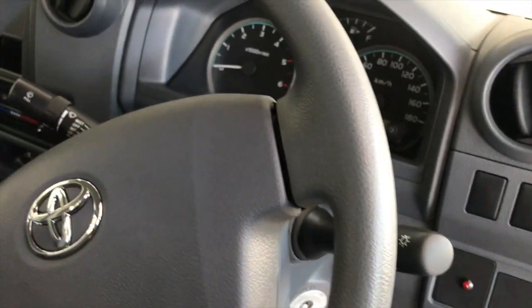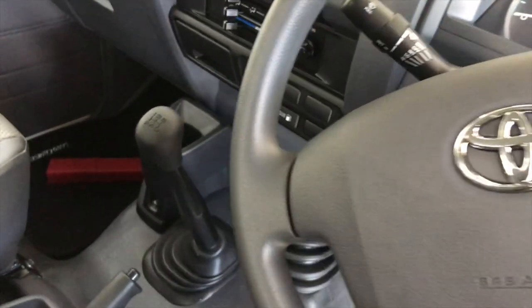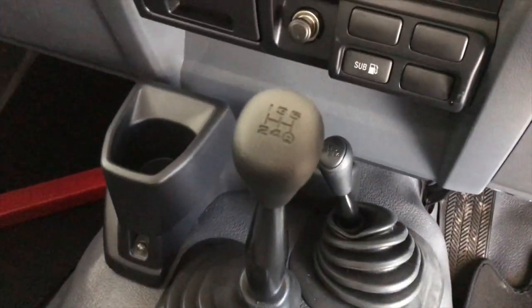Overall, one can't complain about the look of this interior. In my opinion, it blends nicely with how the car looks on the outside. If you want a cute interior, go buy a Hilux.